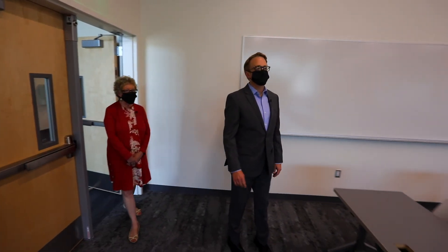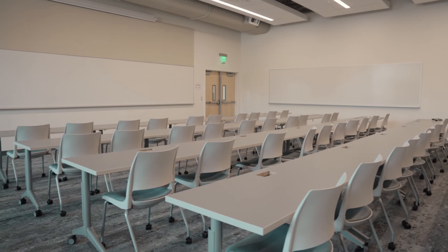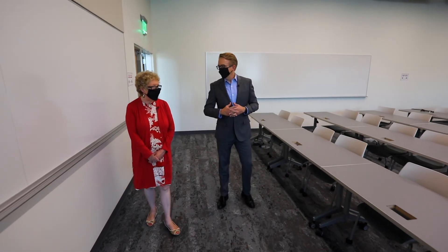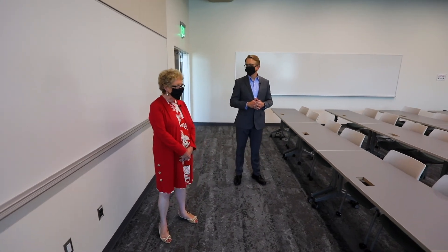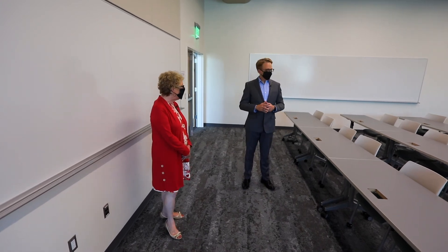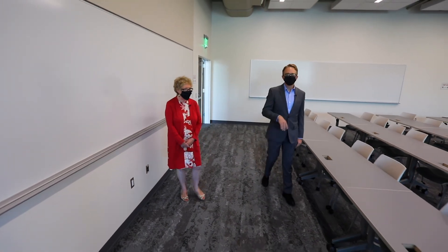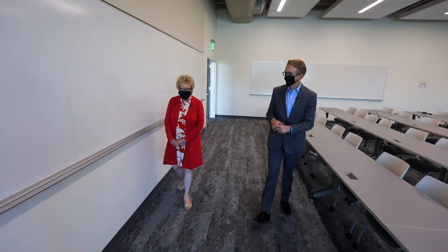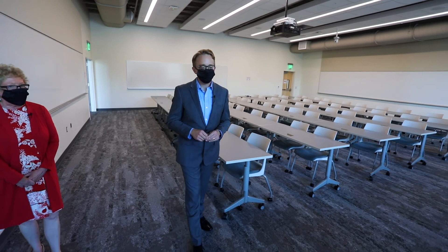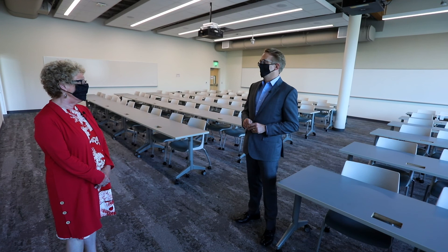This is a huge classroom — a beautiful space. This is the largest of the two classrooms. In normal pre-COVID days, we could fit 96 students, obviously less now with social distancing. Everything's movable. What kind of courses would you typically have in here? Different didactic courses in our specialty areas. We have in some of our classes up to 78 to 80 students, so those would be the priority classes to utilize this room.